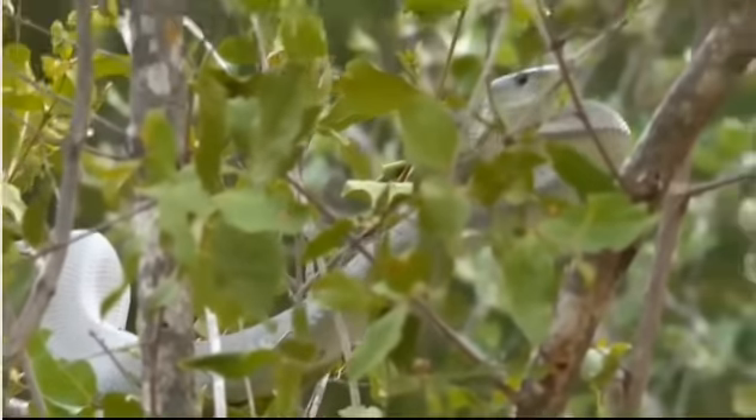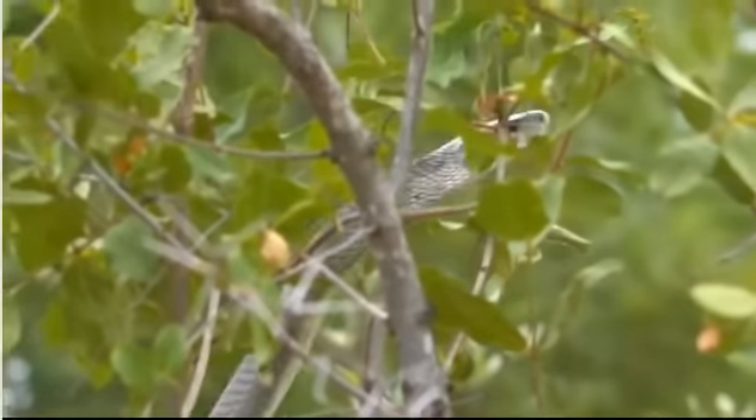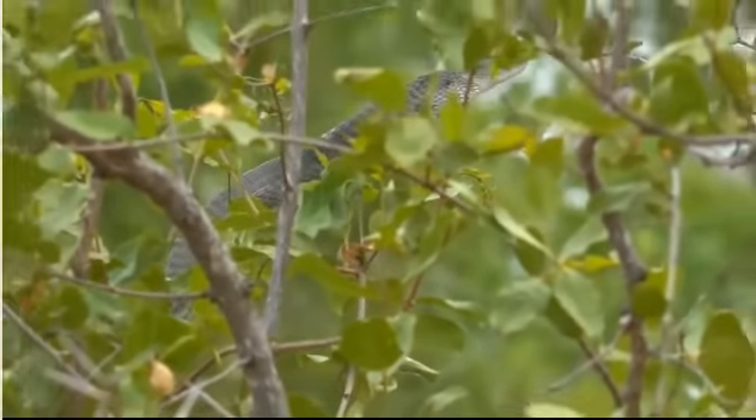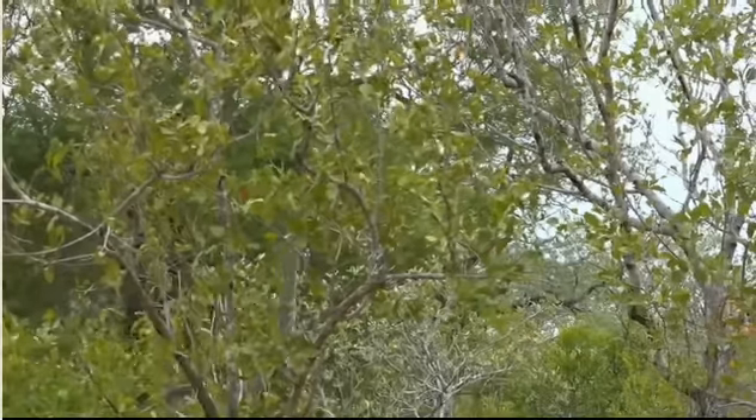This is one of my most incredible sights. Look at it - it's extending its body. That is such strength, reaching up into the bush willow. That is incredible.